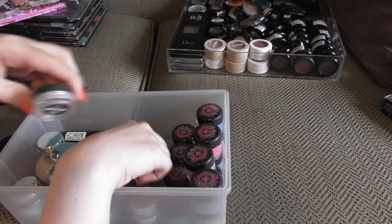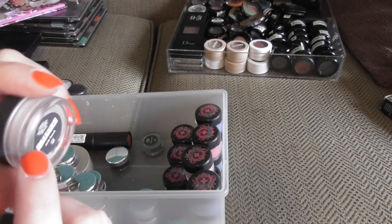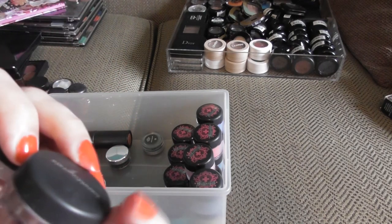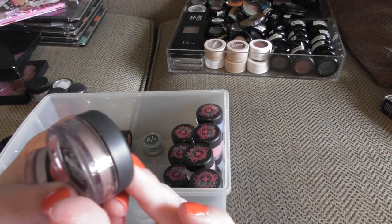I have two large shadows from Bare Minerals. We have Nude Beach, the cult classic, and Queen Tiffany, which is a beautiful, dark taupe shade.